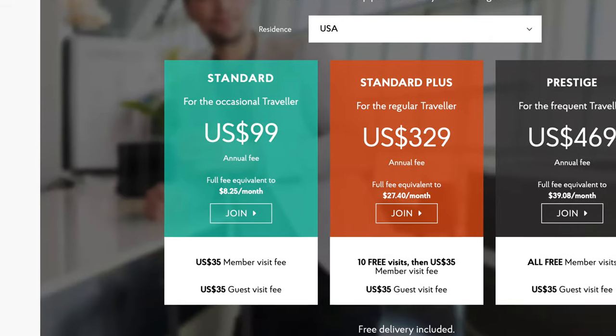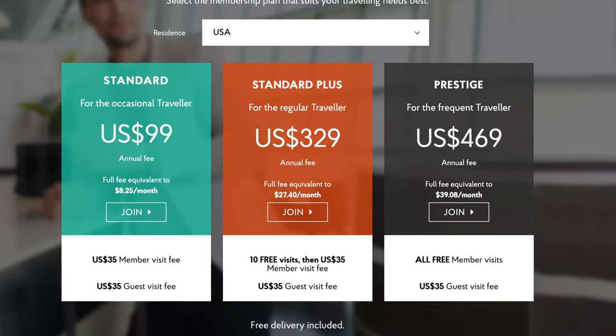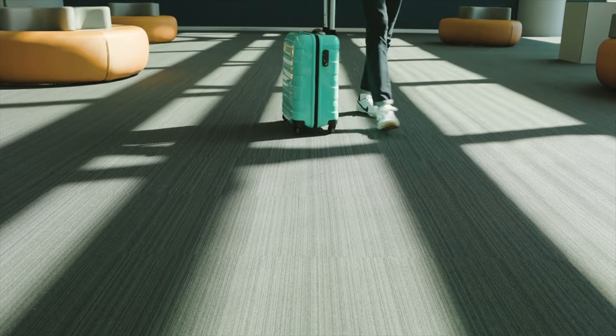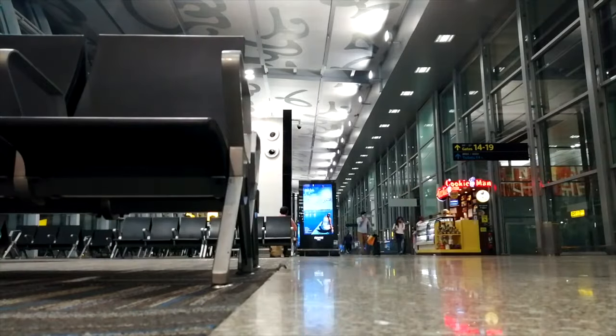The cheapest option is the standard membership, which will cost you $99. This provides access to Priority Pass lounges for $35 per visit per person — so bringing a friend will cost you $70. In the middle is the standard plus membership with an annual fee of $329. This provides you with 10 free passes each year, worth $350. Once you use all the passes, it then costs the same $35 per visit per person. So if you know you'll make 10 lounge visits per year, this is much better value than the standard membership.